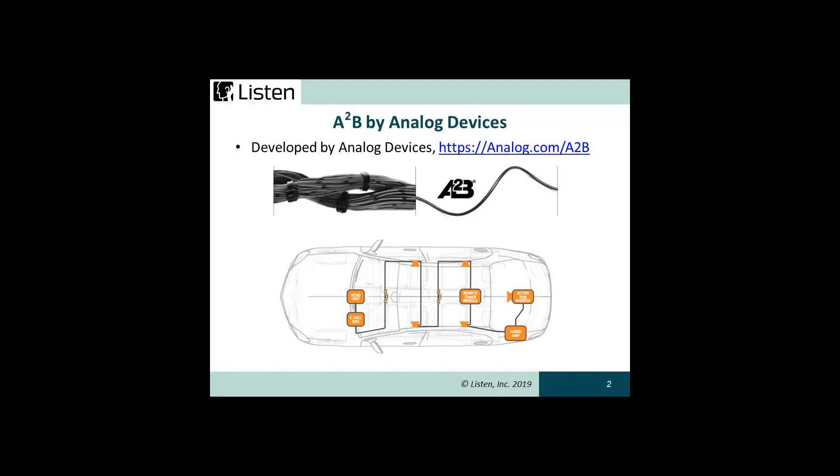It has low latency, zero processor overhead, and transmits data over significant distances — up to 15 meters between nodes — with 32 discrete upstream and downstream channels at 50 megabits per second bandwidth. Since it also provides power to devices on the chain via the same cable, it eliminates the need for a separate power supply, further reducing the total system cost and weight.